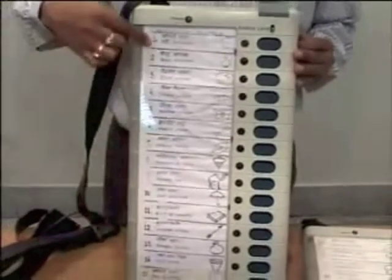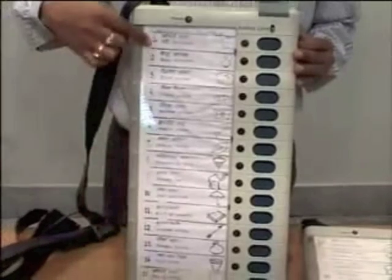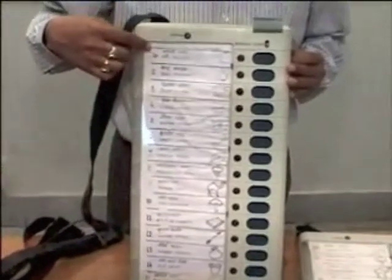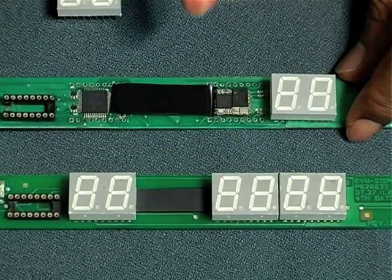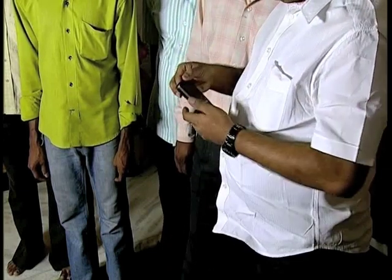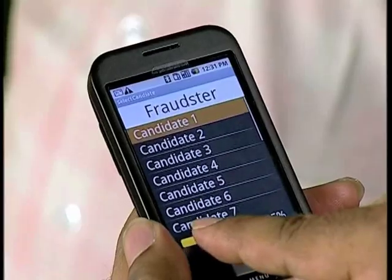People also point out that the order of the candidates is not determined until a few weeks before voting. This is believed to limit the amount of time an attacker has to manipulate the machines. But remember the Bluetooth radio on our dishonest display? Either at the polling stations or at the counting session, a mobile phone with a special application can be used to tell the display which candidate should win.